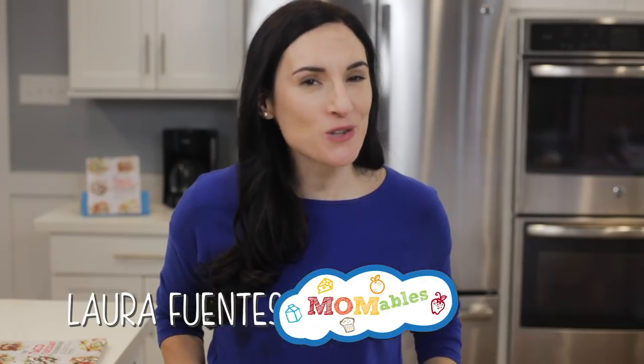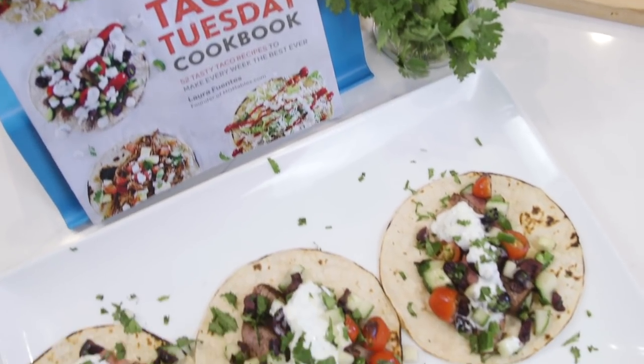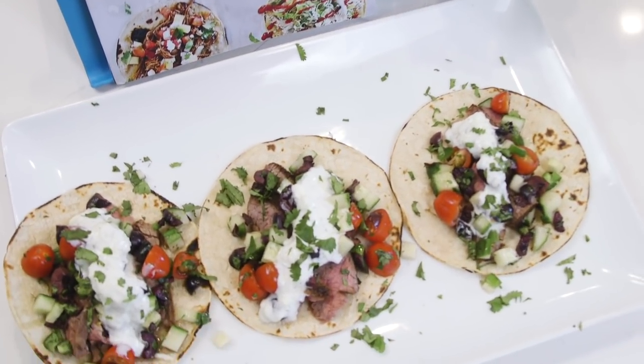Thanks to my stepdad who is Greek, and I'm from Spain, I really love Mediterranean food. Feed me tacos or Mediterranean food and I'm a happy camper. I want to add variety to the cookbook, which is why you'll find this recipe and others that think outside the traditional flavors — because variety is the spice of life, and in this case, your taste buds.